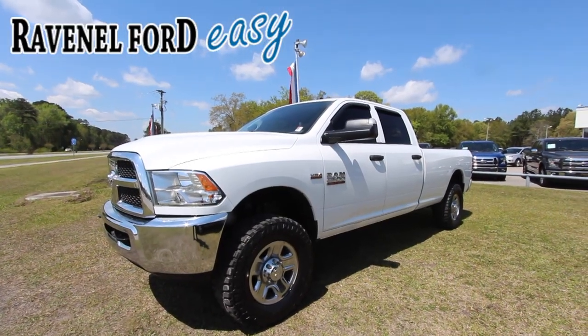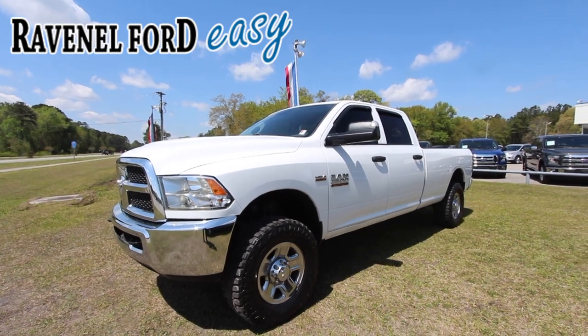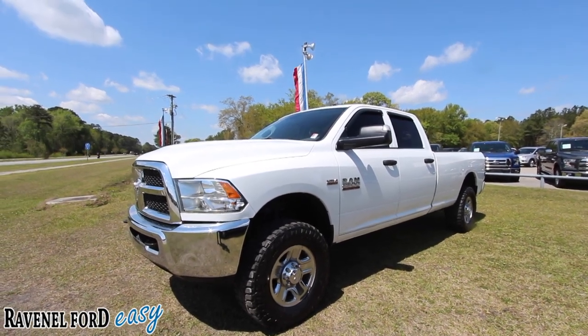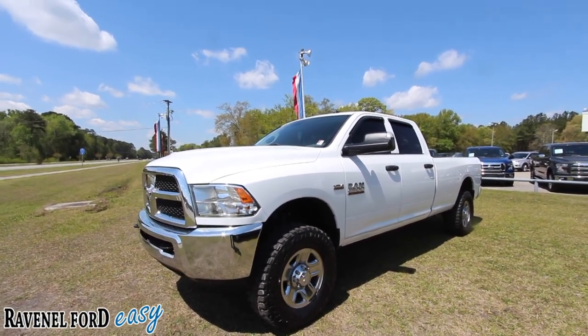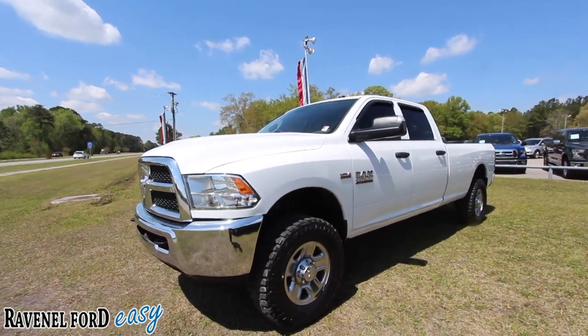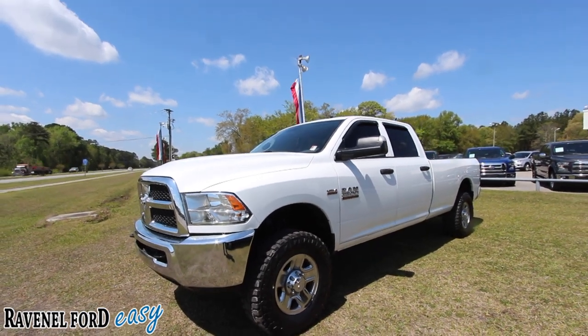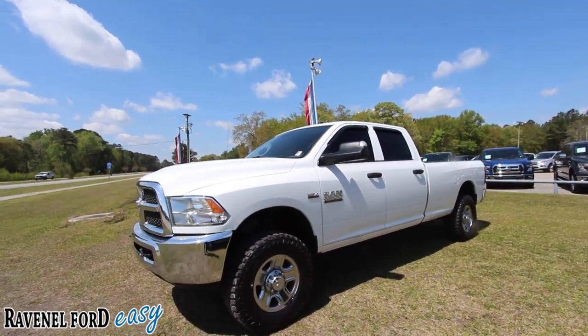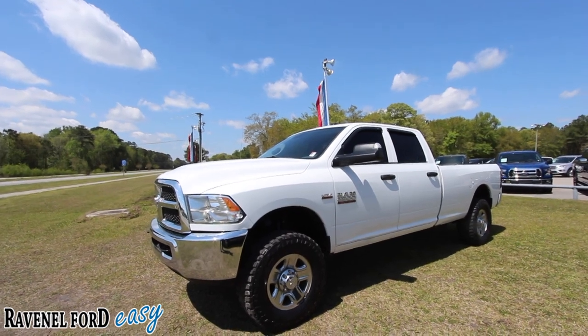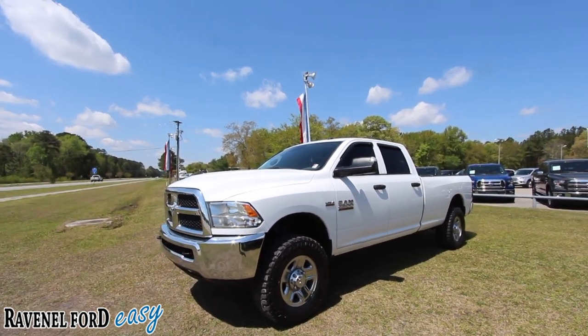Hey everybody, welcome to Charleston Car Videos. My name is Chad and today we're here at Ravenel Ford. We're going to be taking a look at this beautiful Dodge Ram 2500 Heavy Duty with the Hemi 6.4 liter for 2014. This is a big truck — 2500 series. We don't get to film a whole lot of Dodge Ram trucks, and on top of that it's a 2500 series, so this is interesting.